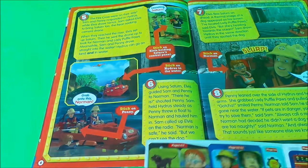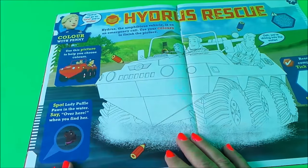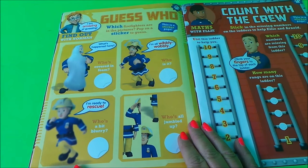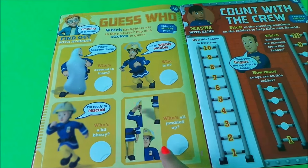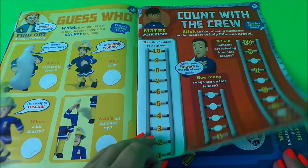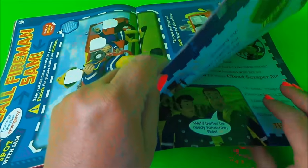That finishes off those stickers. Next we have a Hydrus rescue colouring page — colour with Penny — which looks pretty cool. Here we have 'Guess Who,' where you have to figure out which firefighters are in the pictures with Norman. And here we have 'Count the Crew,' which is maths with Ellie.